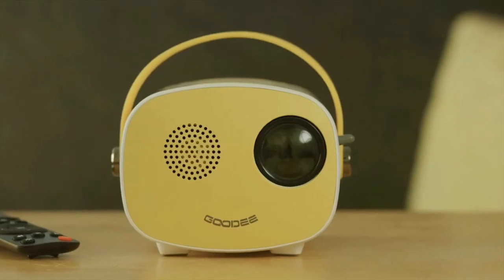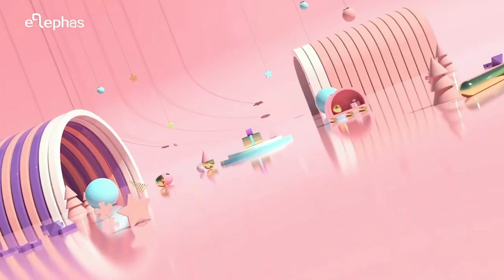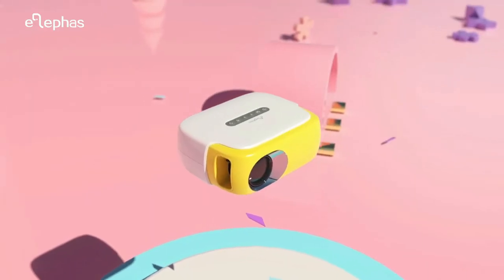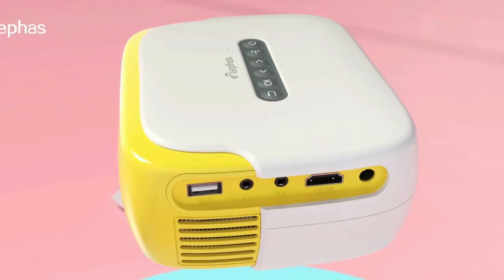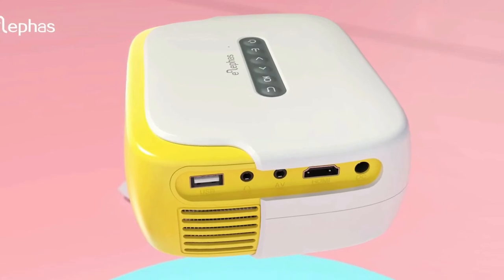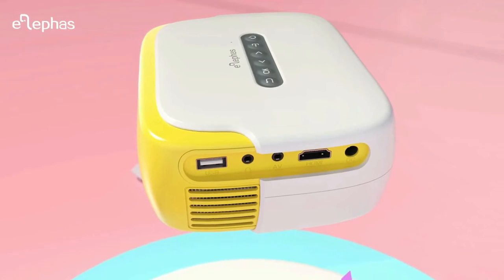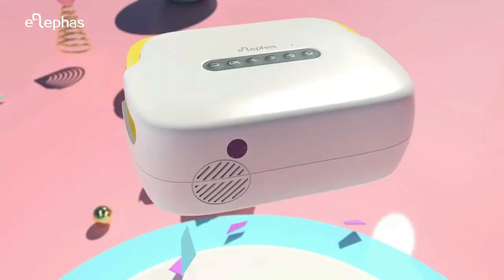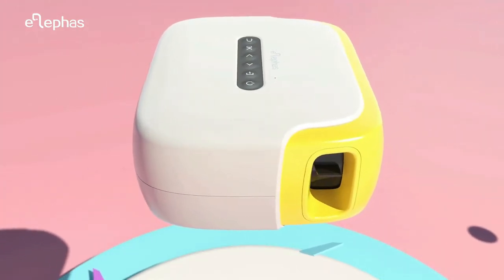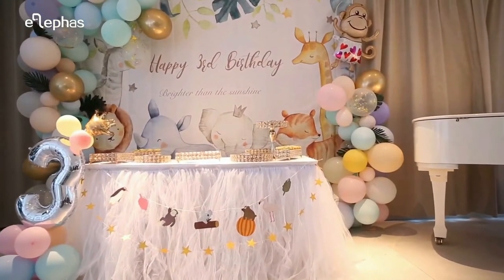At number five on the list is the Elipha's Mini Projector. Elipha's Mini Projector is a must-have product for children to watch cartoons, videos, or play games, and is very popular with children. When viewed from a distance, it can project a maximum of 100 inches. Keeping children away from mobile phones and iPads can protect their eyes. Even children can hold it easily, as its compact and portable design makes it easy to take anywhere and anytime.